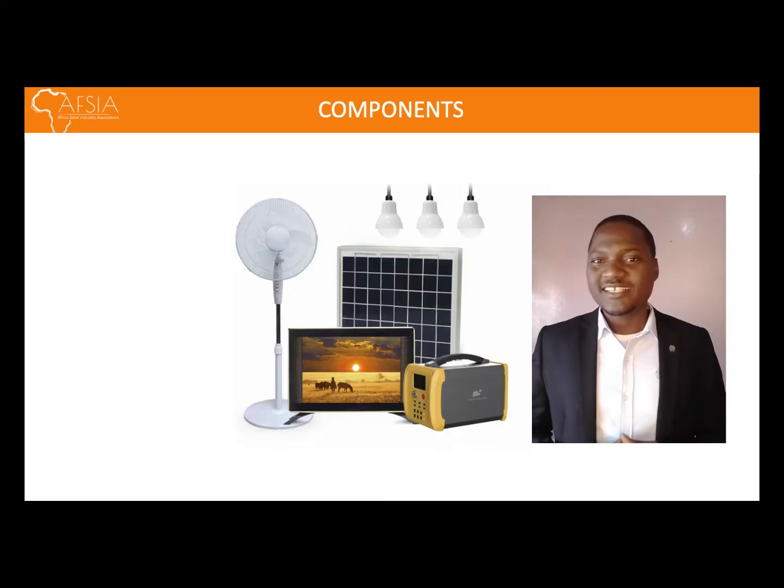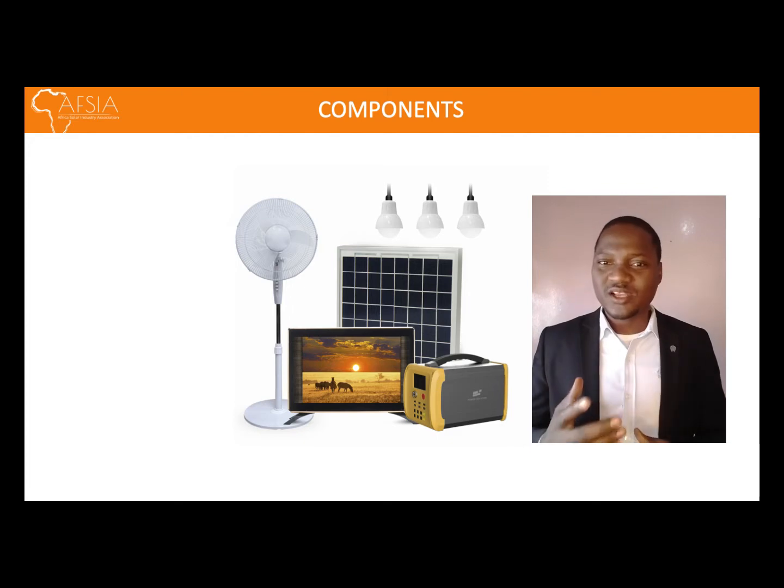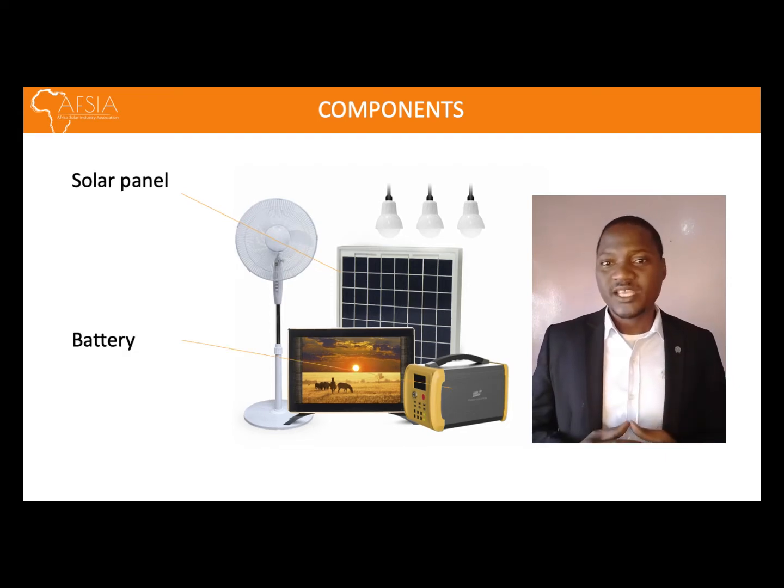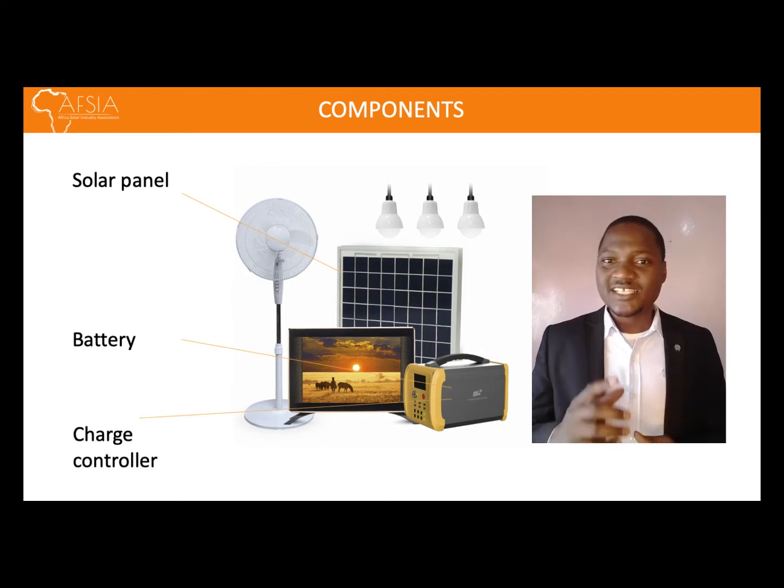In this next slide, we demonstrate the different components of a solar home system. The first component is a solar panel. The job of a solar panel is to convert the sun's rays into electricity, which is later stored in the battery. Integrated with the battery is a charge controller, which helps to regulate the charging and discharge within the battery.